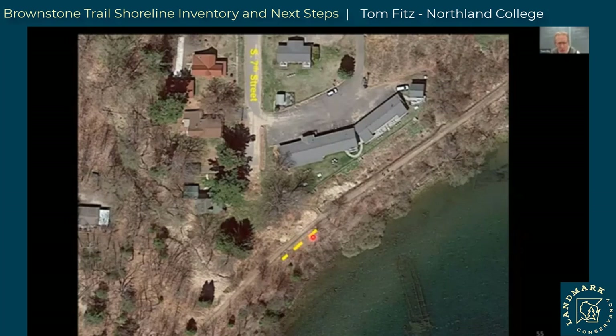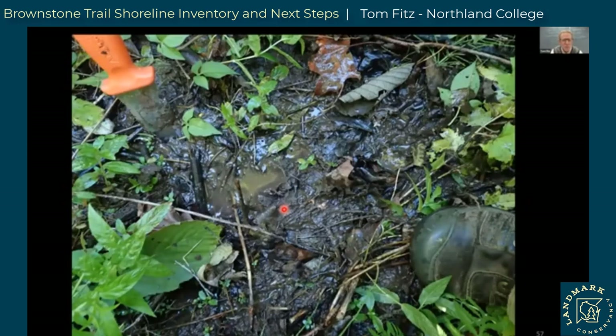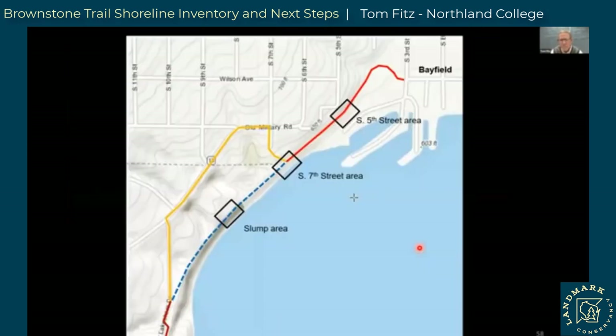We found a crack that has opened up — about a two-foot crack — and the land is starting to slump down. It's about 100 feet long. This is similar to what the land looked like before the 2018 slump. So this is an area of concern — the trail is stable for now, but it's something we need to keep an eye on. Further down the slope there's a real wet spot — drainage is an issue — and we found quite a bit of solid clay there. There are certainly issues with water getting out of that slope.